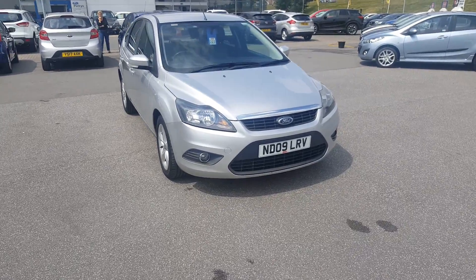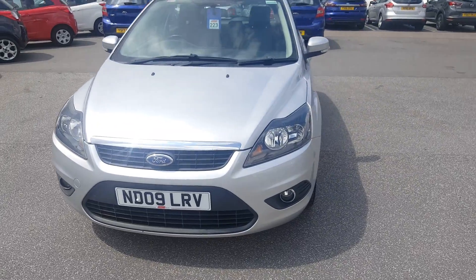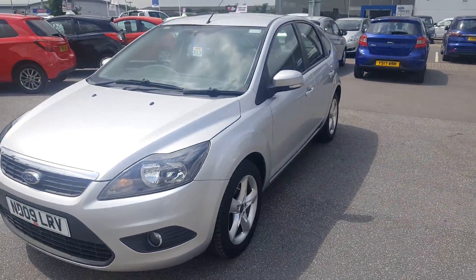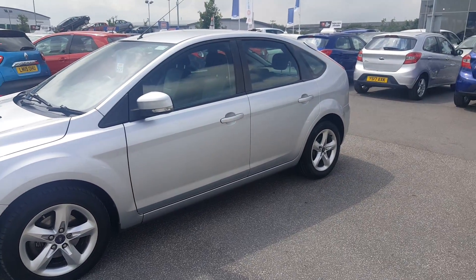Welcome to Paris Ford in Mansfield. Here on site today we have this fantastic example of the family Ford Focus, registered on the 09 plate. For its age, this car is in immaculate condition — credit to the previous owner.